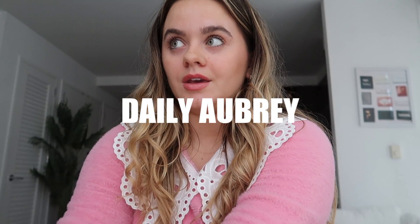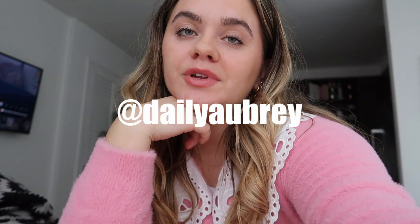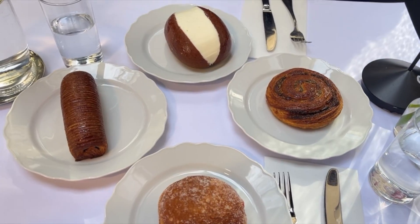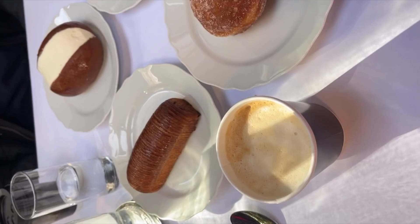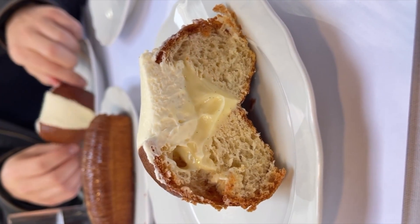Happy Thursday! We woke up, got dressed, and walked to brunch. We went to Lodi in Rockefeller Center, sat down, and ended up having some pastries — a maritazo, a babalonia, a flauto of chocolate, and some type of pinwheel.